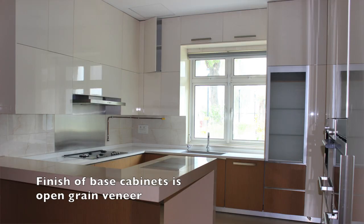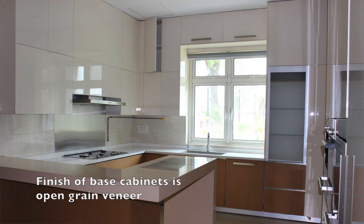In the base cabinets, we used an open grain veneer with a matte finish so that it adds a lot of character. The open grain was not an issue here because this was a serving kitchen and the grains would not take in any grease or grime.